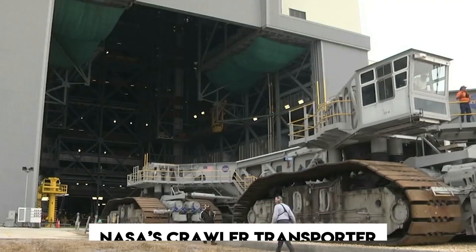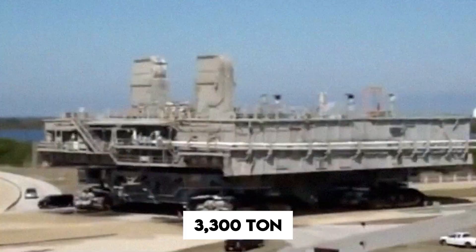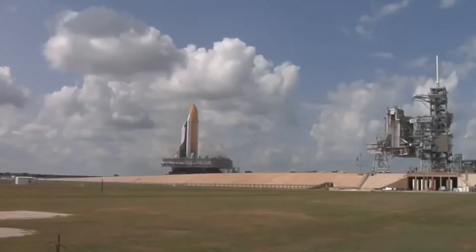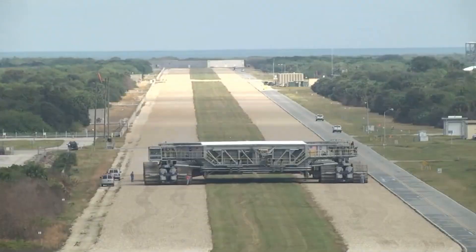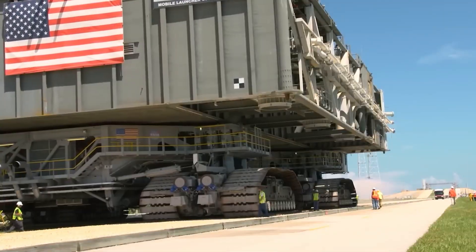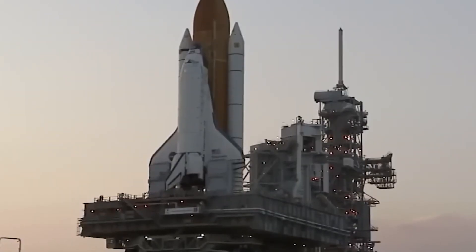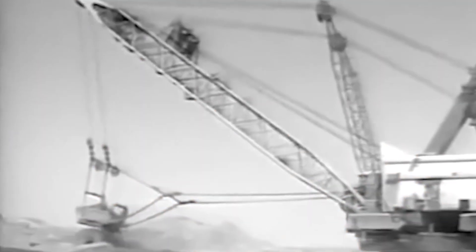If you thought earth-based mining was intense, meet NASA's crawler transporter, built in the 1960s. This 3,300-ton vehicle was designed to carry rockets from NASA's Vehicle Assembly Building to the launch pad, and it's the largest self-powered land vehicle ever built. It's 131 feet long, 114 feet wide, and nearly 30 feet high — bigger than a baseball diamond and taller than a two-story house. Its top speed? A heart-pounding one mile per hour — but it's carrying an 18-million-pound rocket.